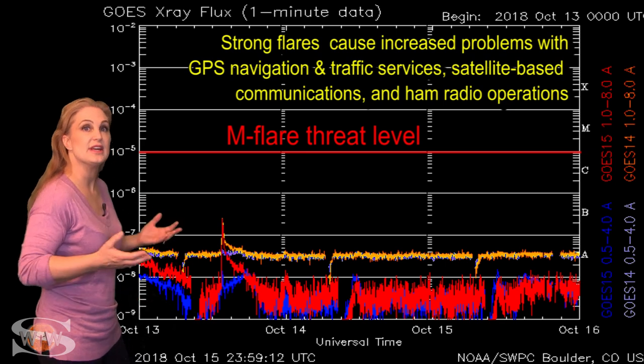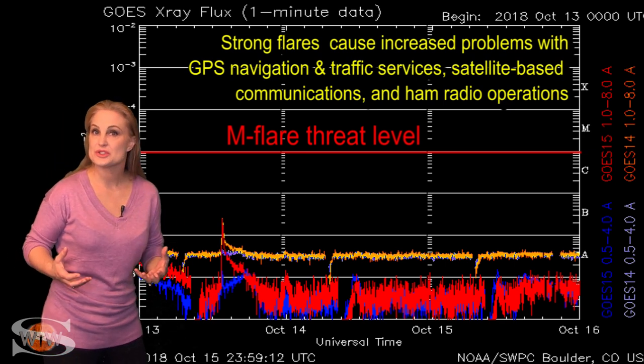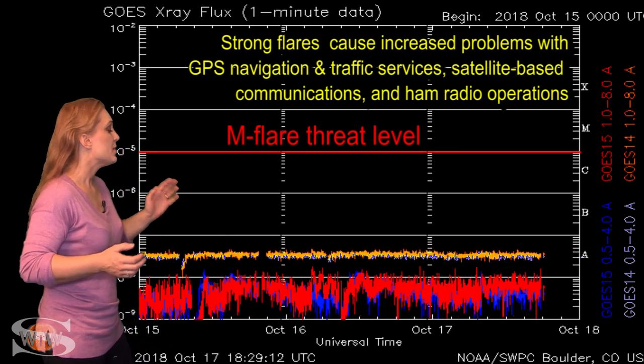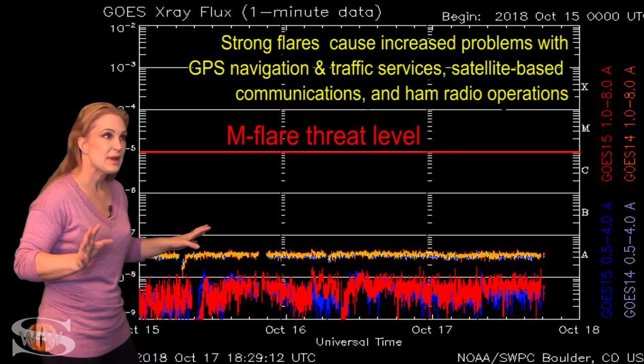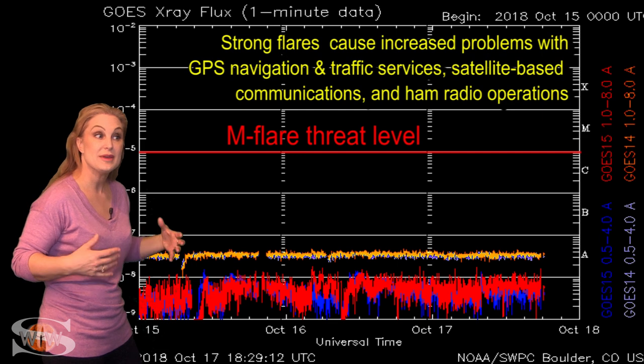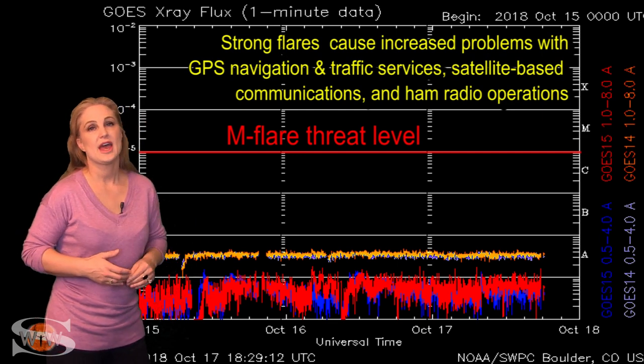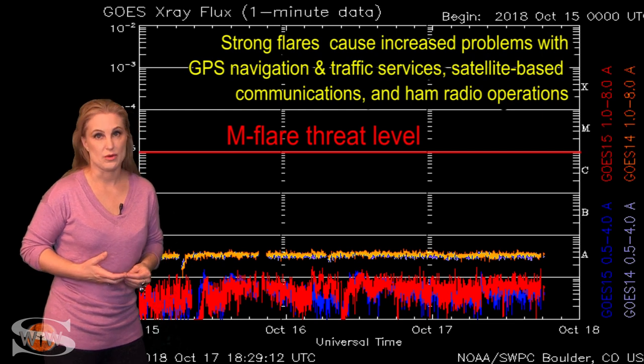This activity has managed to keep us into the marginal range for radio propagation. We hope the activity continues so that these regions remain bright enough to give us enough solar flux to keep us up. Meanwhile, we're probably going to last maybe the next three days or so, maybe a little bit longer, before things begin to tank and we'll drop back down into poor radio propagation.